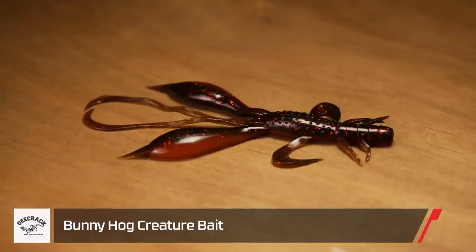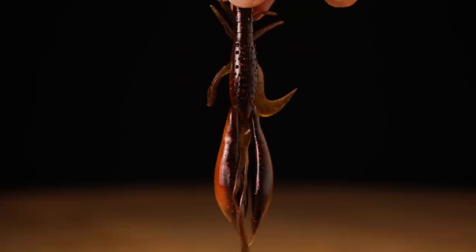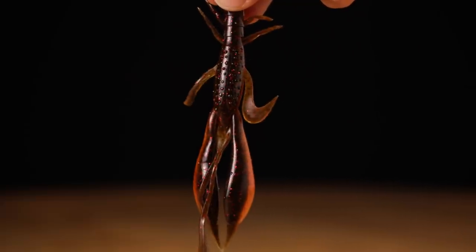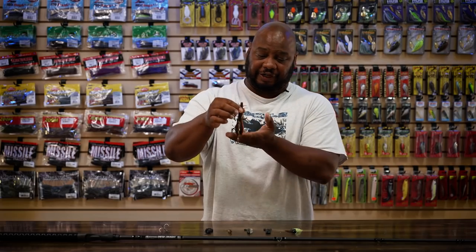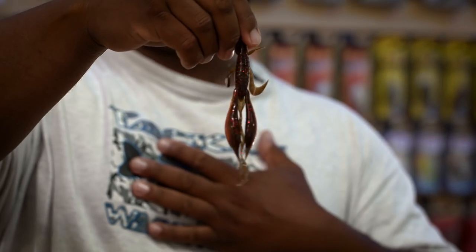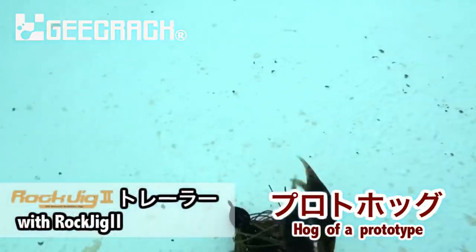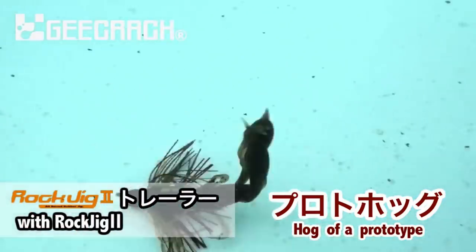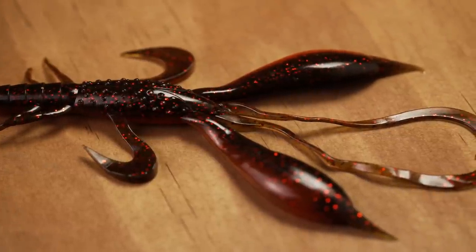Also by G-Crack, we got the Bunny Hog. This creature bait — the first thing I thought of was flipping with all those appendages. Solid, solid bait. This thing is going to stand up to all that heavy cover, catch fish after fish, and still keep producing. A lot of different uses — I'd flip with it personally, but your jig trailers, glass and brass, Carolina Rig, Texas Rig — you name it, you could fish it any way you want. Just a great bait that they're going to bite and not let go.